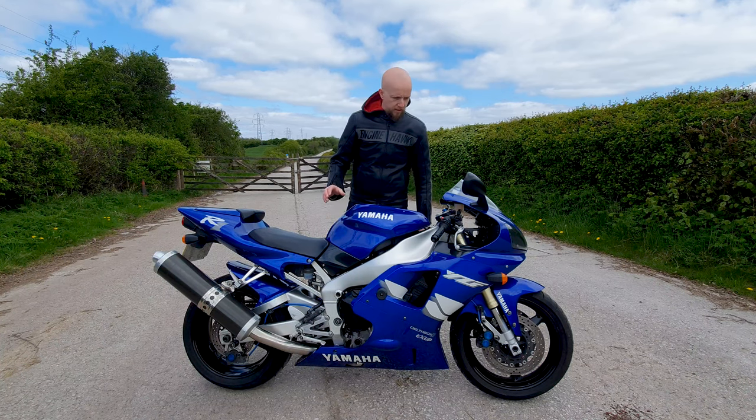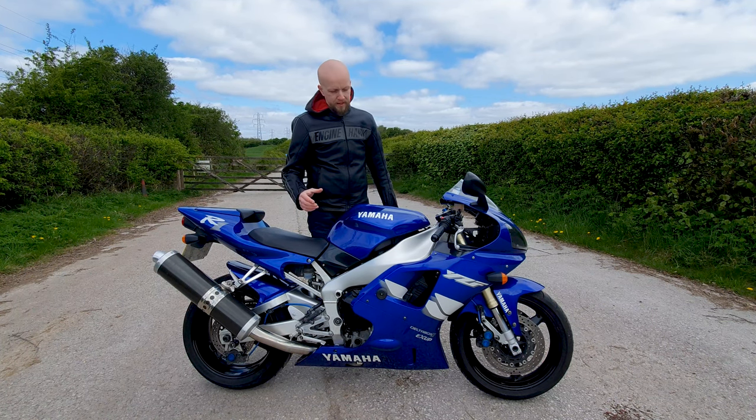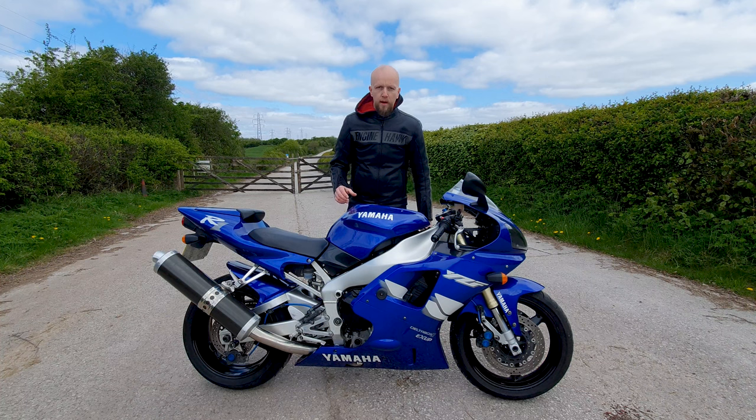Welcome back to the channel for another bike review. Today I'm joined by superbike royalty. This bike is one of the founding fathers of the modern era superbike — it's a 1998 Yamaha YZF R1.